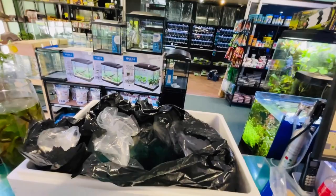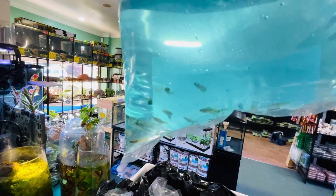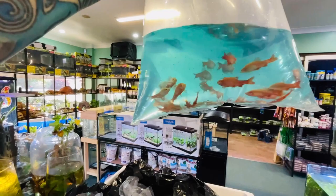We also have maculata rasbora — little dwarf rasboras. I forgot I ordered those! They are tiny little fish, so small they don't really harass shrimp. They'll eat baby shrimp but will be fine with most other shrimp.